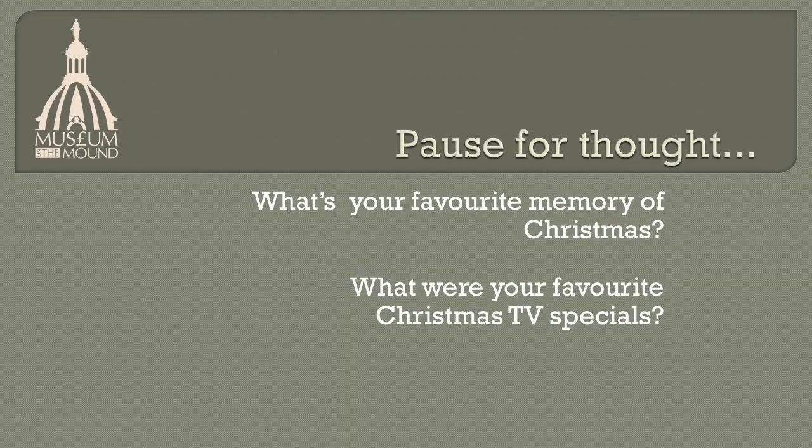Pause for thought. What's your favourite memory of Christmas? What were your favourite Christmas TV specials?